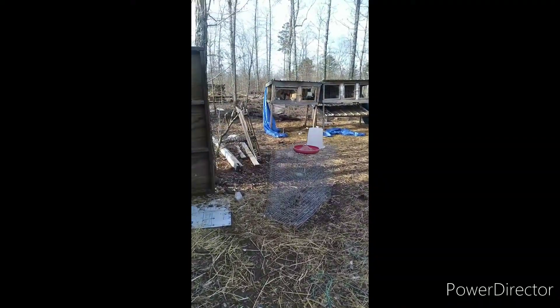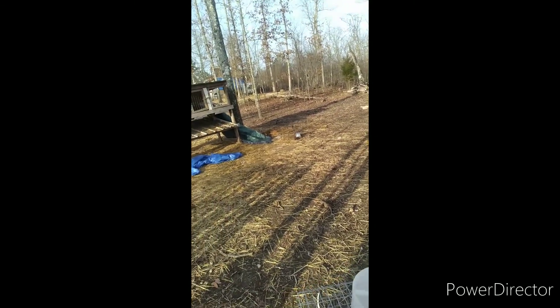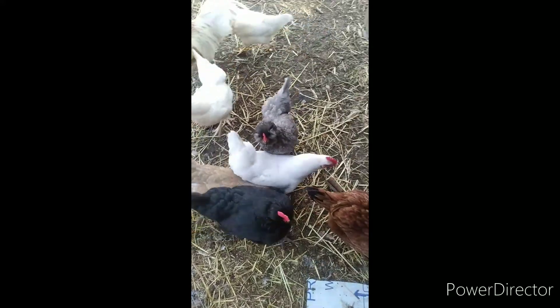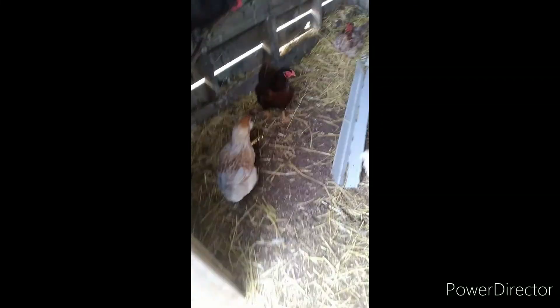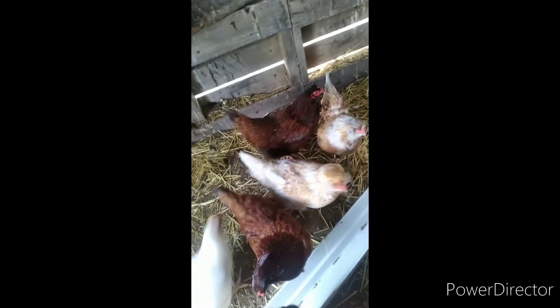Come along and feed the animals with me. We're doing the chickens first. I made this chicken coop out of recycled materials. There's the chickies — chicky chicky chickies — they're all waiting for me to put the chicken feed down.